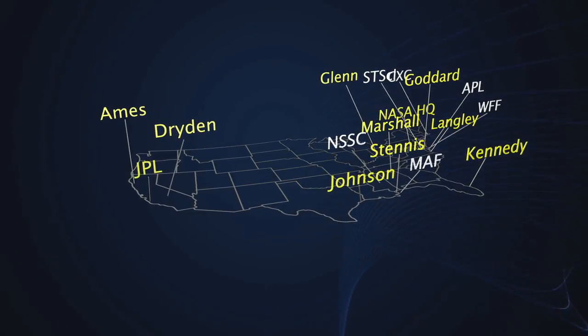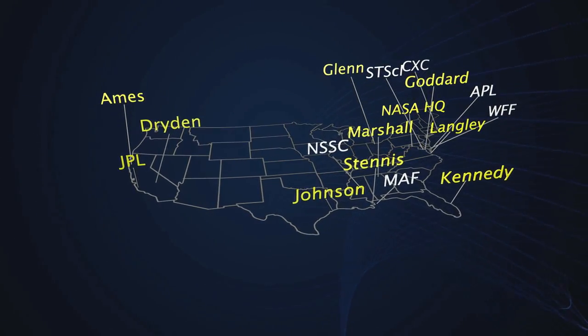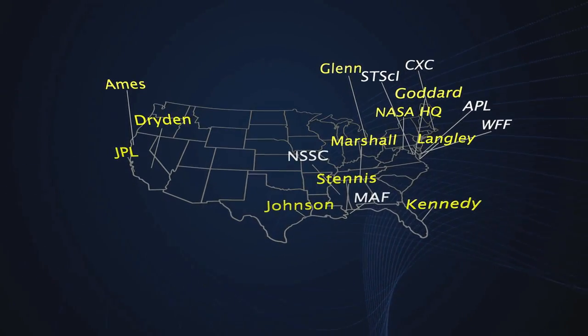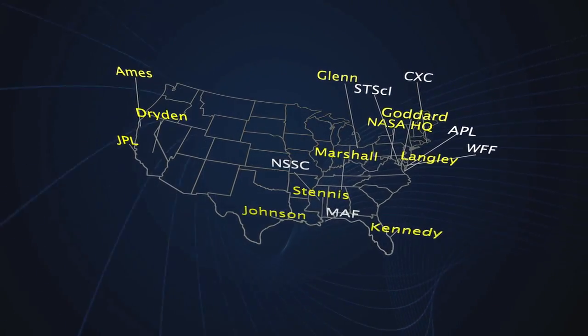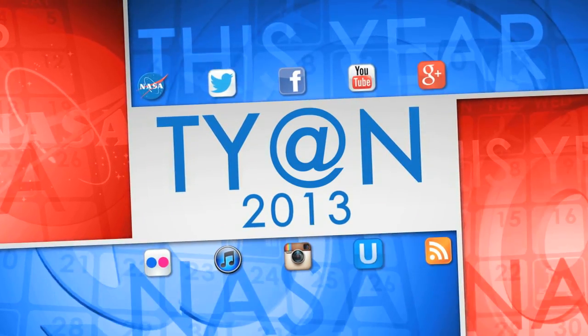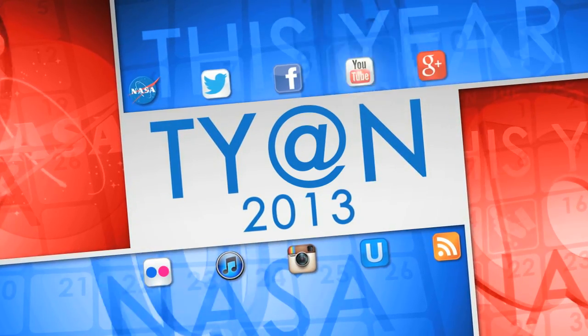Of course, year in and year out, what NASA accomplishes is only possible because of the efforts of thousands at NASA centers and affiliate facilities around the country – the agency's gratitude for an outstanding 2013. Thanks for watching This Year at NASA. Have a safe and happy holiday season. See you in 2014.